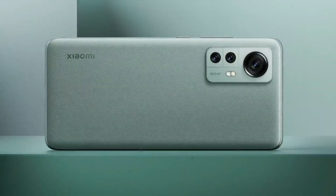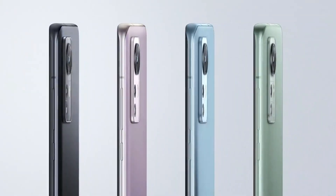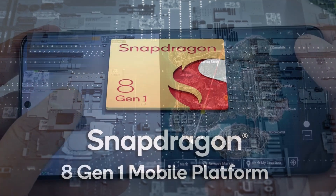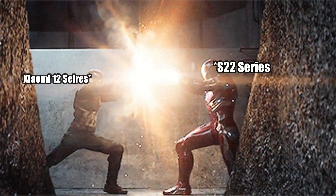Before that, I should mention that if all goes well, this phone might give a serious fight to Samsung's Galaxy S22 series, which will be released in February. Both phones are equipped with the latest Snapdragon 8 Gen 1 CPU, so it will be exciting to witness this battle.